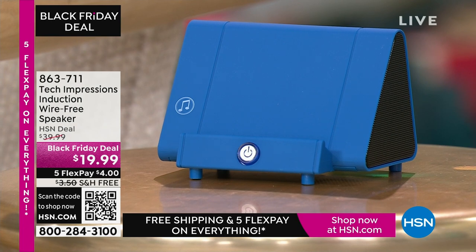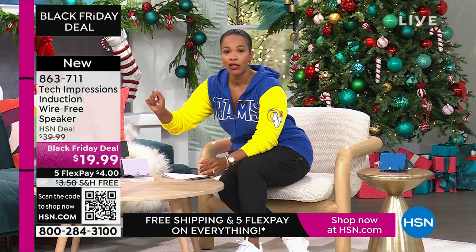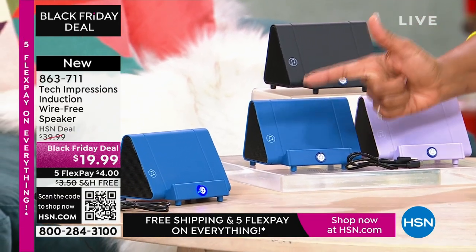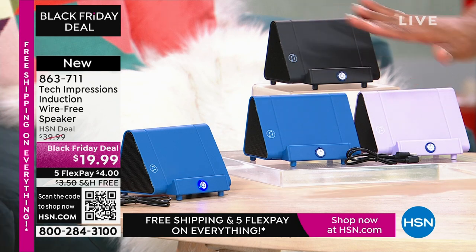Let me close my laptop and direct your attention to this speaker right here. What you are going to love about this Tech Impressions speaker is that if you want to amplify the sound on your phone, all you have to do is set it on the speaker and it's amplified. You don't need to plug anything in, you don't need to connect, you don't need Bluetooth, wireless, password, router — anything. You just set it on the ledge and instantly you can hear what's going on. It's less than $20, and it comes in black, blue, or lavender.